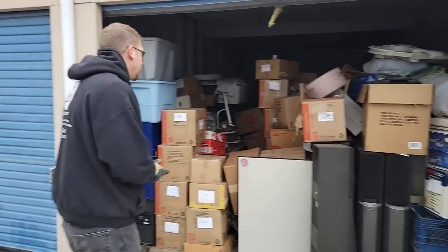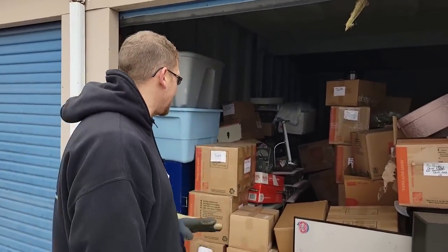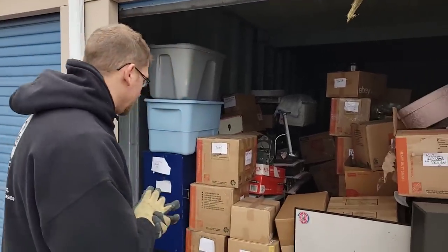Alright, now this unit is a little bit different than a lot of units, because a lot of times my units are dirty, dusty, filthy — this one's clean, organized, packed and stacked. One reason I liked it was there's some electronics over here.